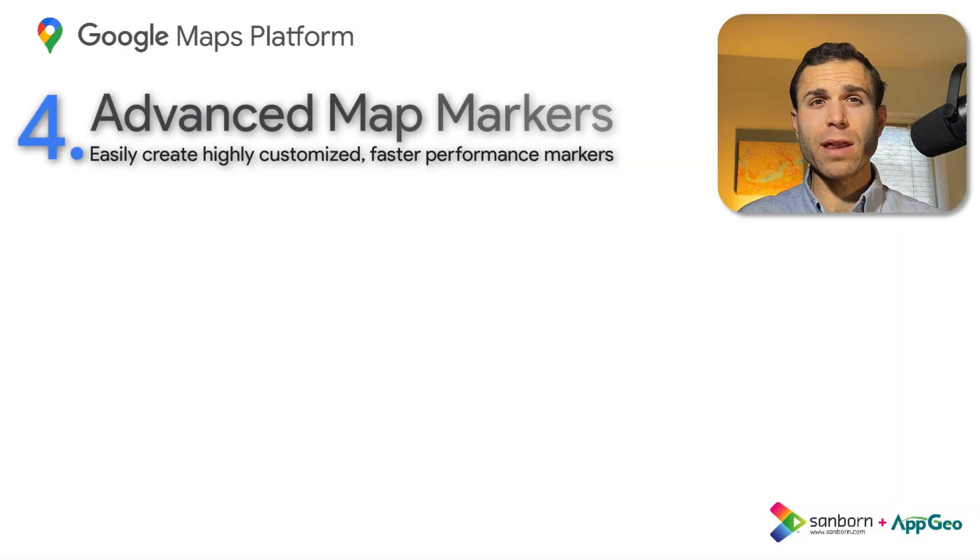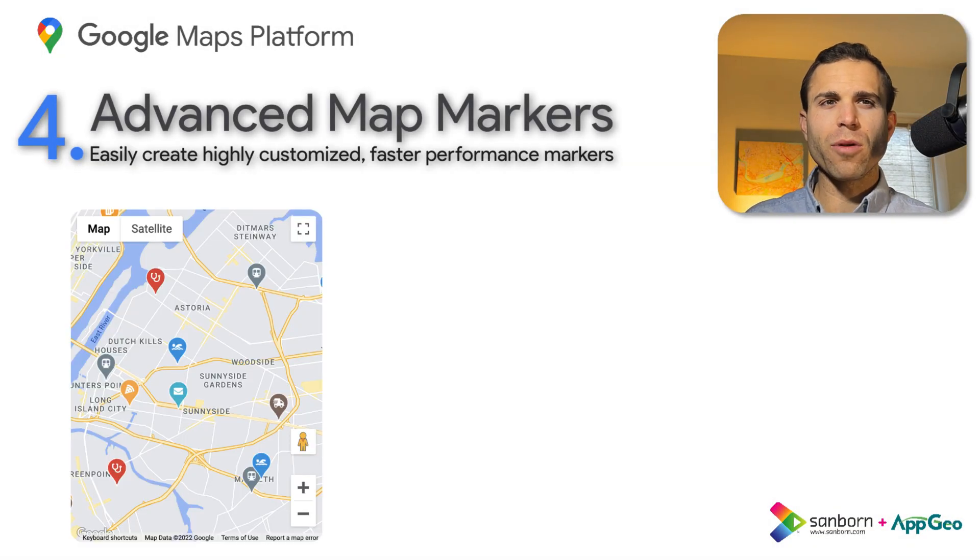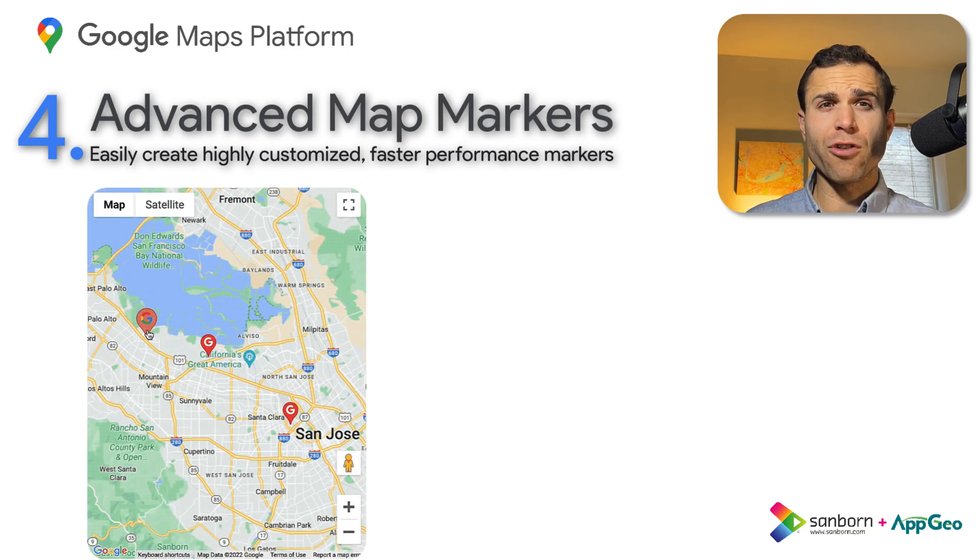Fourth on our list is Advanced Map Markers. This feature is currently available in beta, and we expect many customers to start taking advantage of it. With the Advanced Markers feature for the Maps JavaScript API, you can create highly customized markers that provide a richer user experience, showcasing your brand or improving the readability and end-user experience of the map.